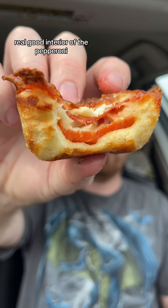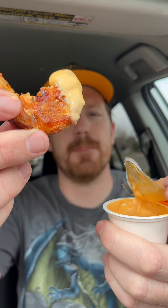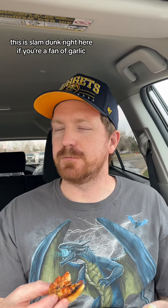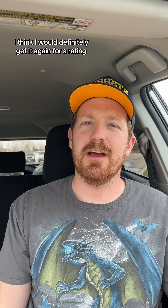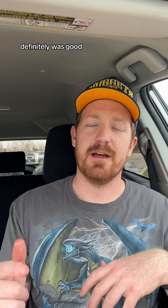That first bite was real good. Let's look at the interior of the pepperoni. I got some buffalo ranch — let's get a dip. Definitely like it with the buffalo. Let's try another one with some of the garlic butter. This is a slam dunk right here. If you're a fan of garlic, that's just garlic heaven right there. Overall, I really enjoyed it. I think I would definitely get it again. For a rating, I'd give it an 8.1 out of 10. Definitely enjoyed it, definitely was good, definitely going to get it again.